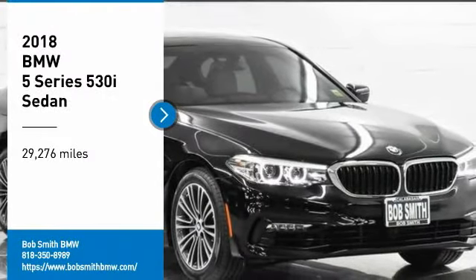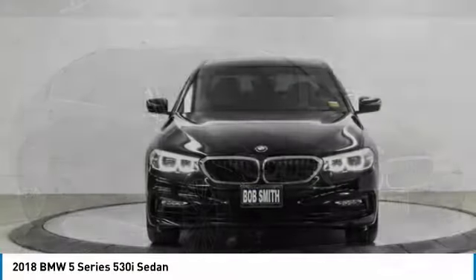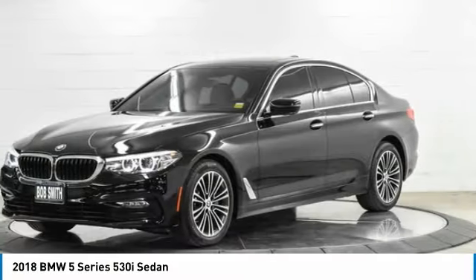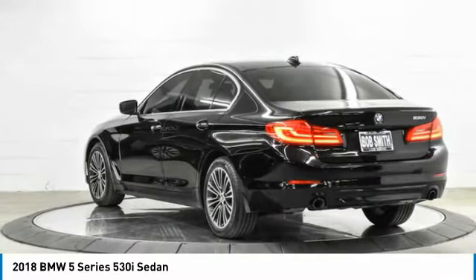We are pleased to show you the 2018 5 Series. The 5 Series incorporates bold styling cues that departed from BMW's traditional styling language. If you are looking for excitement and boldness, the 5 is for you.